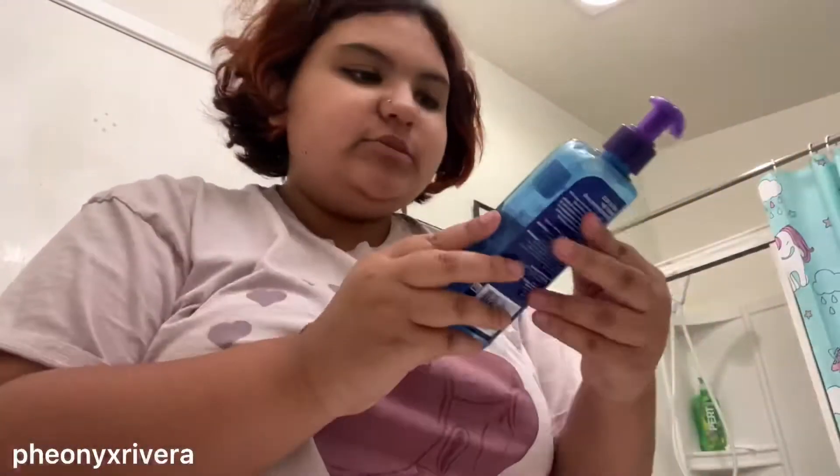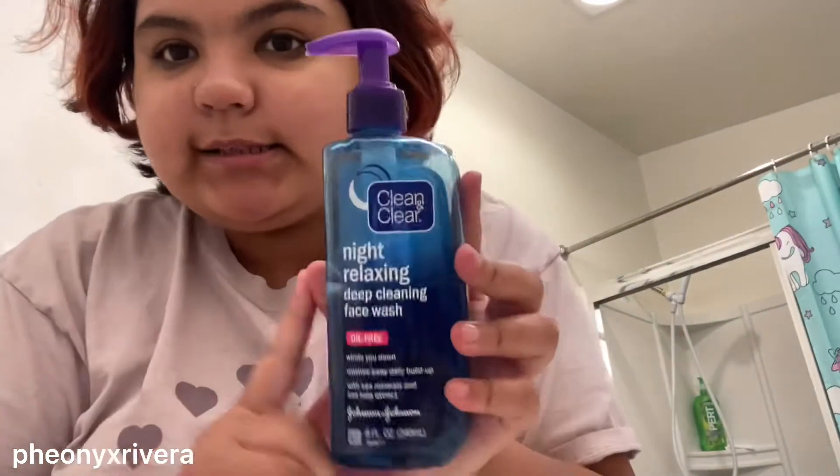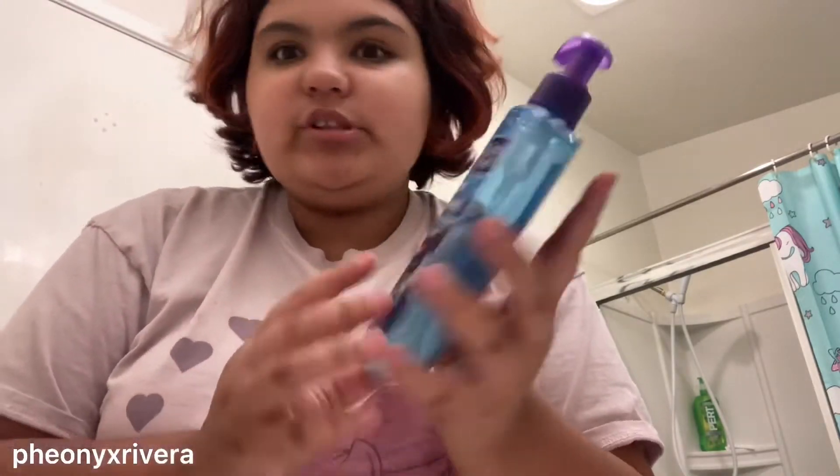All right, so the next thing I'm going to do is go with my Clean & Clear nighttime relaxing deep face wash. So I'm going to do that.